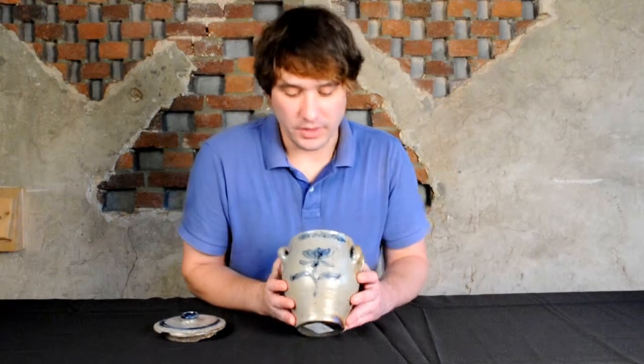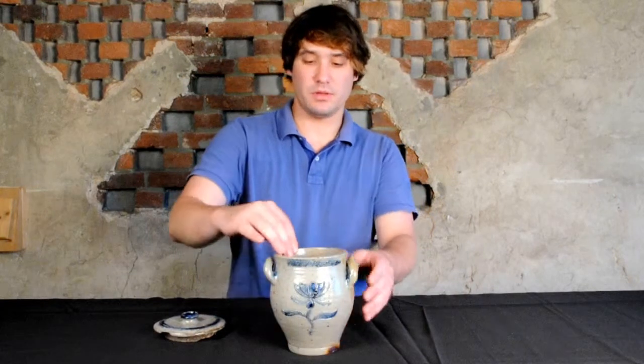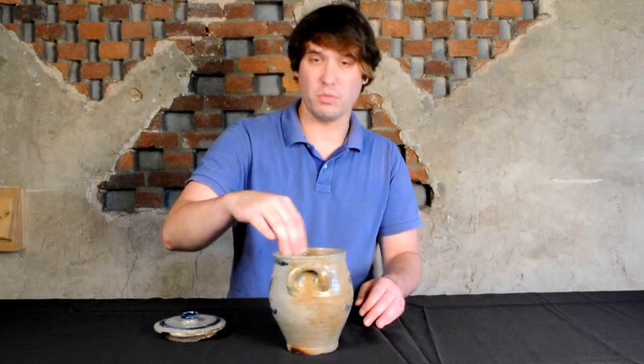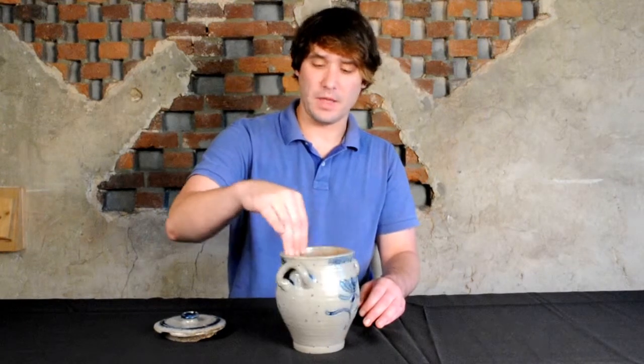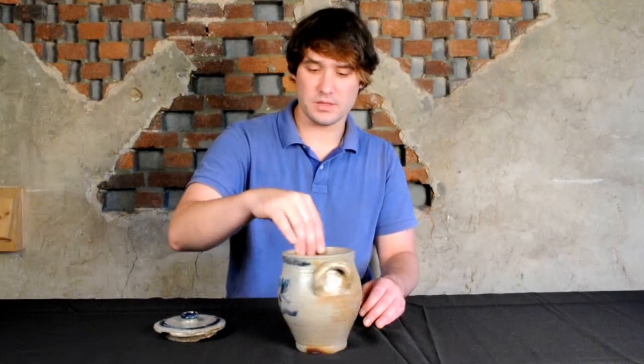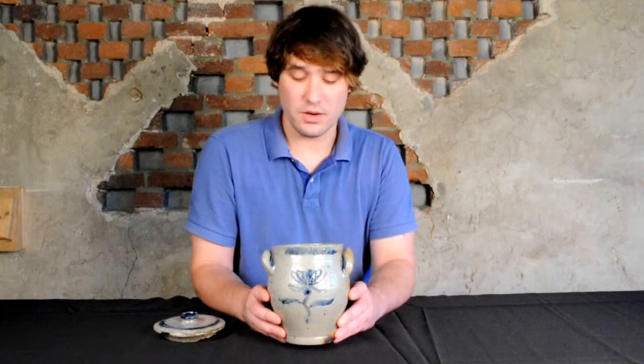And most importantly, we have this great inscription which is exceptionally early — only one year away from being an 18th century piece. The history indicates, from our research, that this was certainly made as a wedding present. So it's a wonderful example, and one of the most important examples of Manhattan stoneware to come across the auction block in years.